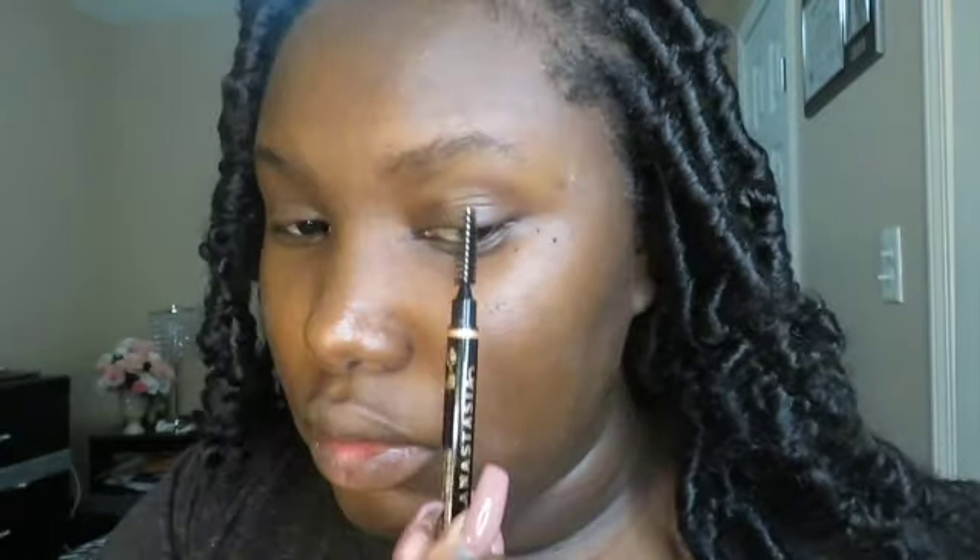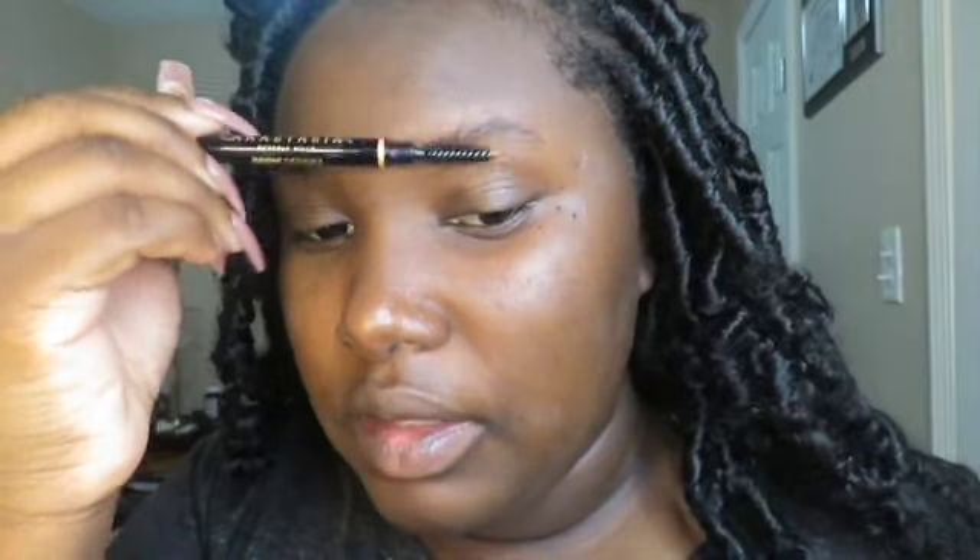I start by using the spoolie end to lift up my eyebrows — I do that for both sides for better highlighting. I do use a razor to clean up some hairs. If you don't have time to go get waxed, you can use a little razor from the hair store. I haven't had my eyebrows waxed in a while, but I can still make them look great.